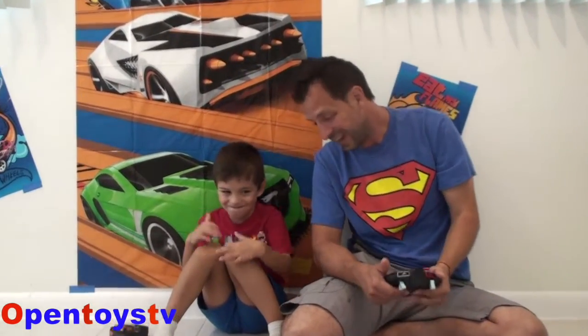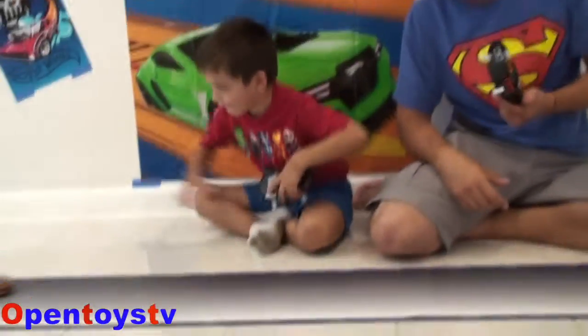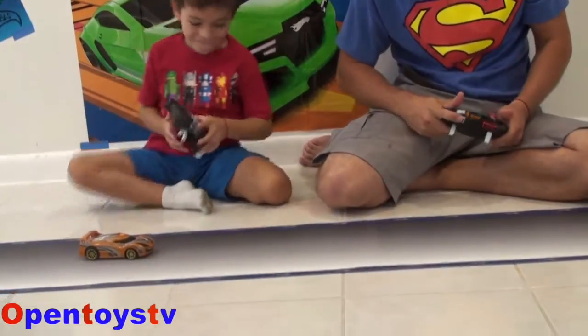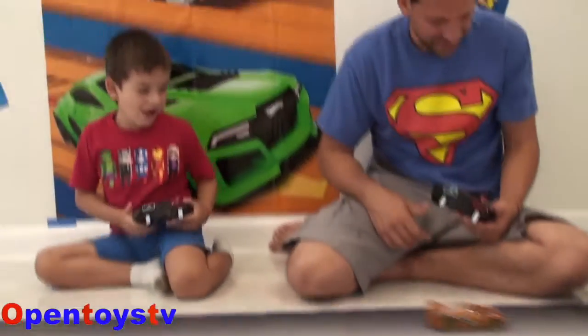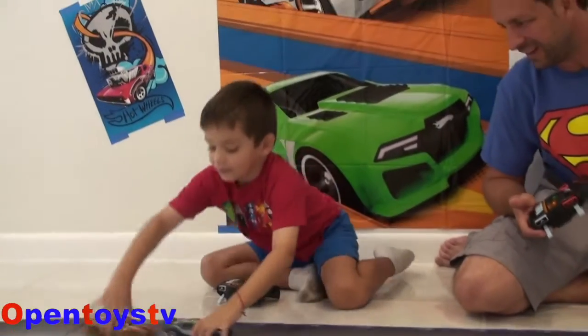Are you ready to show everybody on YouTube how this Hot Wheels racetrack works? Yes! Ok, let's show! Look at that! No, no, hey, what are you doing? Hey, hey, hey, what are you doing? Go! Yes! You won! Move out of my way!